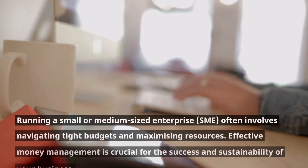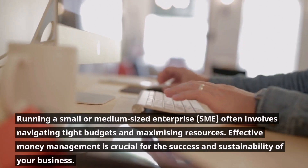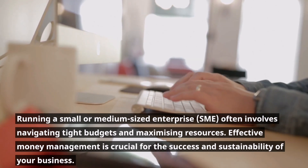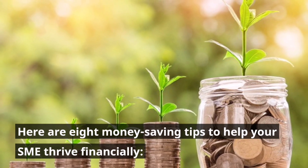Running a small or medium-sized enterprise often involves navigating tight budgets and maximizing resources. Effective money management is crucial for the success and sustainability of your business. Here are 8 money-saving tips to help your SME thrive financially.